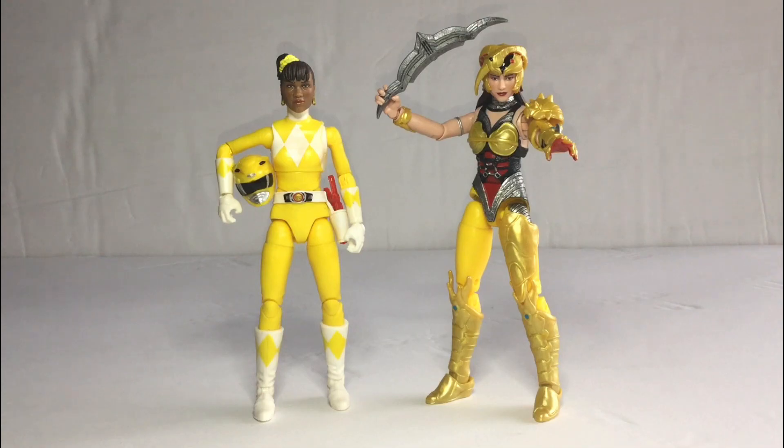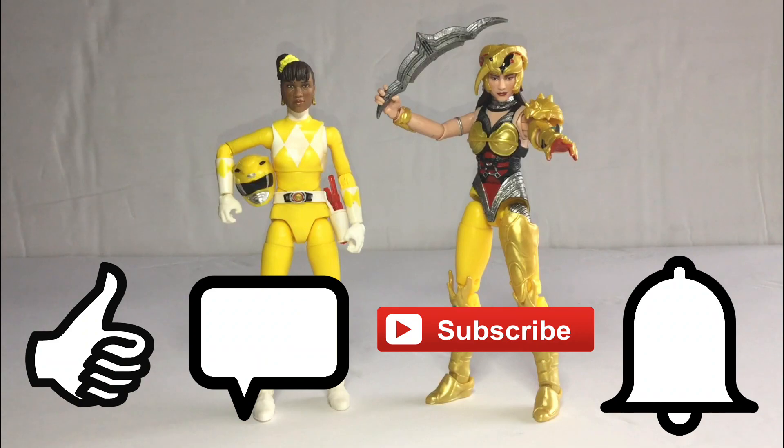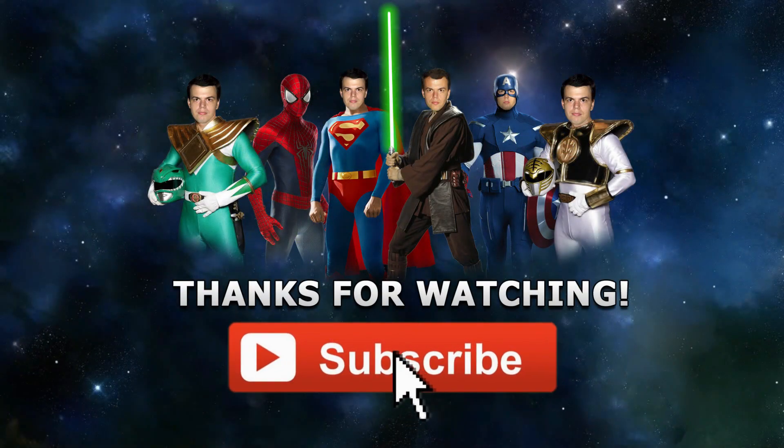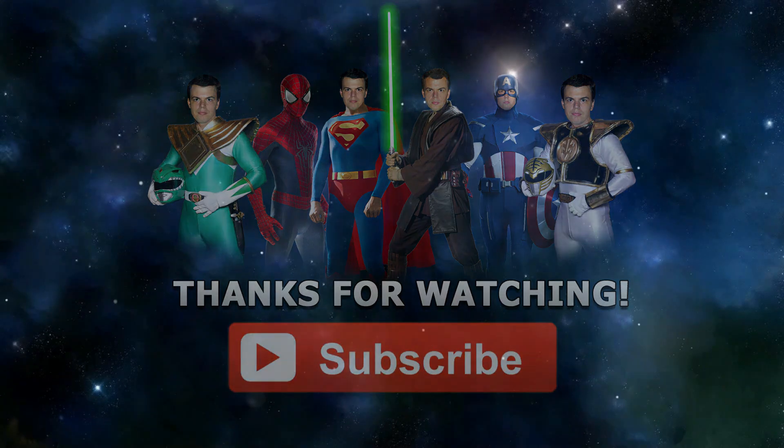Alright, stay tuned for more action figures coming up. Don't forget — click like, comment below, don't forget to subscribe and check out the notification bell so you don't miss any uploads. This is Tybone Skyberg. I'll see you around guys. Happy toy hunting and happy action figure hunt. Take care. Bye.